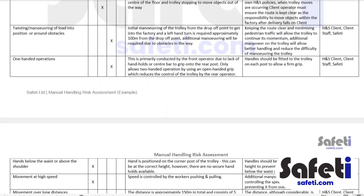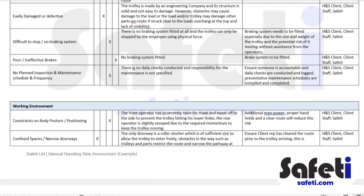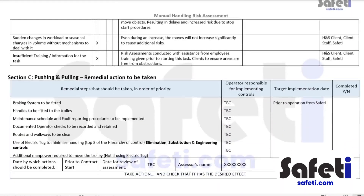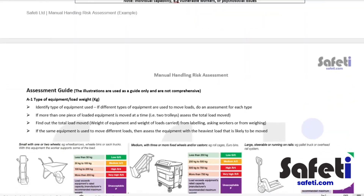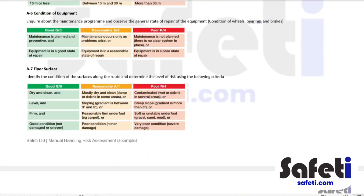For more unique or complex operations, you may also want to consider doing a task-based manual handling risk assessment. The UK HSE has some really useful resources on this subject, and although the assessment task can be quite laborious or time-consuming, it may well be worth it depending on the risk profile of the work you're doing.